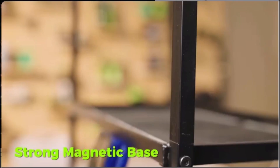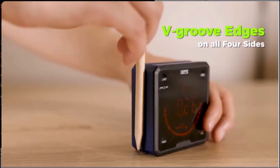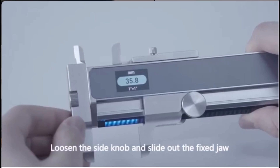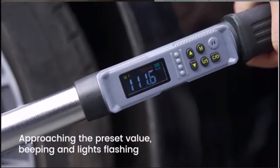Hey there tool lovers! Welcome back to the channel. Today, we're diving into the top 10 smart tools built to save time, increase precision, and boost your productivity. Whether you're in the workshop or out on a job site, these tools are game changers. Let's get right into it.